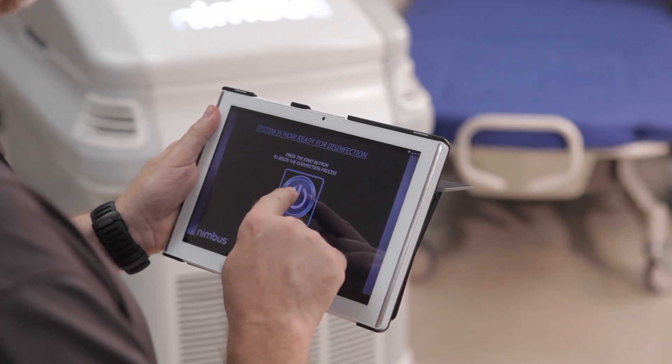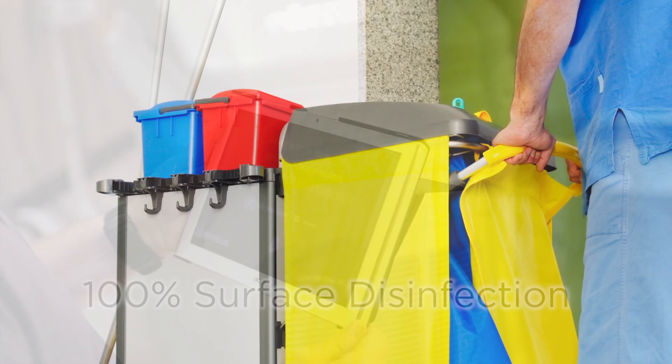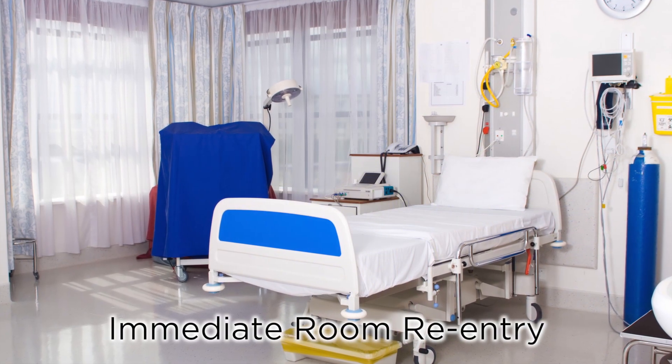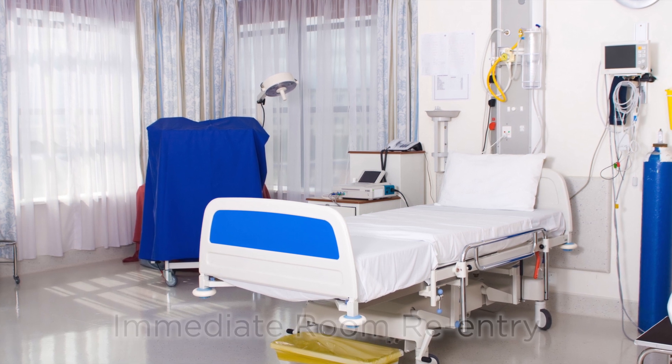The Nimbus tablet takes you through the disinfection process step by step. The Nimbus system improves surface disinfection by 100% compared to manual cleaning alone. Upon completion of the Nimbus disinfection cycle, the room is safe and ready to be entered immediately.